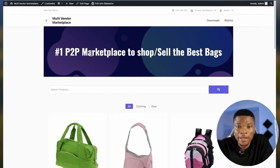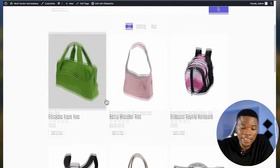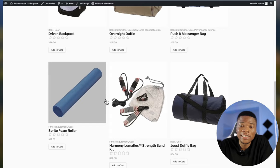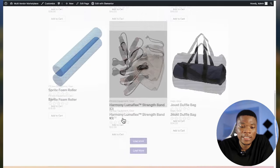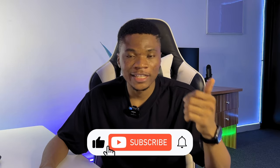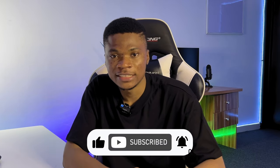And with this, we have a website where vendors can list their products and customers can come over and buy them. I hope you found this video helpful. If I missed any step, let me know in the comment section, or if there's anything you want me to cover in my next video, let me know there as well. Don't forget to like and subscribe if you want to see more videos like this. Thanks for watching and I'll see you in the next one.